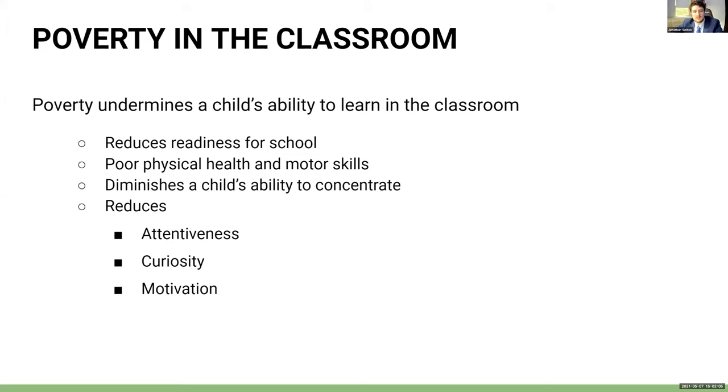Poverty reduces a child's readiness for school because it leads to poor physical health and motor skills, diminishes a child's ability to concentrate and remember information, and reduces attentiveness, curiosity, and motivation. In the end, poverty undermines a child's ability to learn in the classroom.